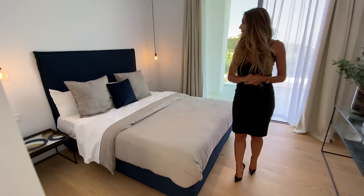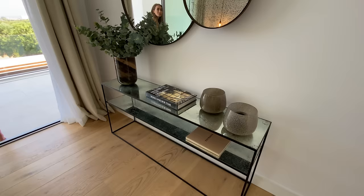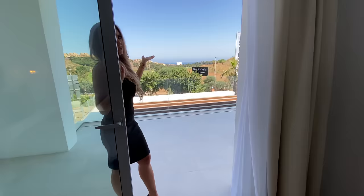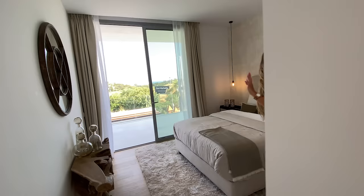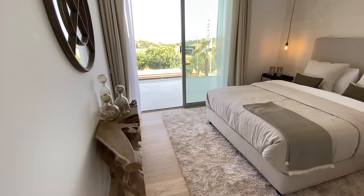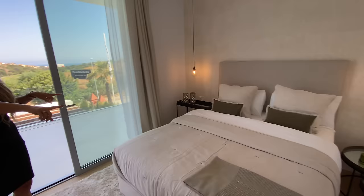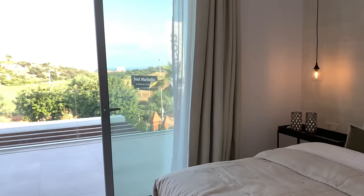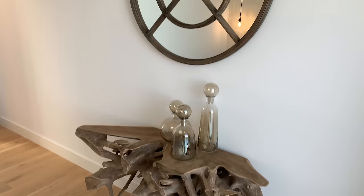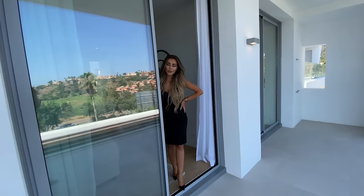Let's check out the first bedroom. We have inbuilt wardrobe space, and a king-size bed with two nice bedside tables and light fixtures suspended from the wall. The second bedroom has a walk-in wardrobe and is beautifully furnished with a king-size bed, a statement piece table — really cool — as well as a beautiful mirror, both made out of wood. And check out the night stands — not your usual night stands.